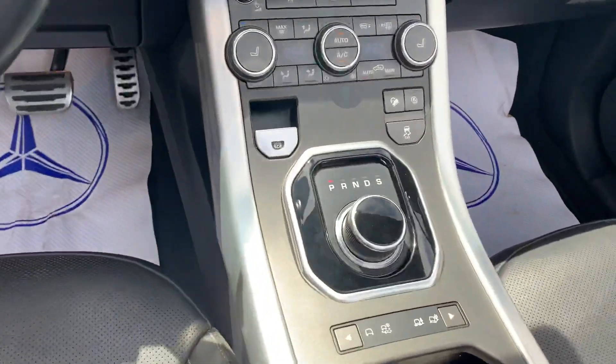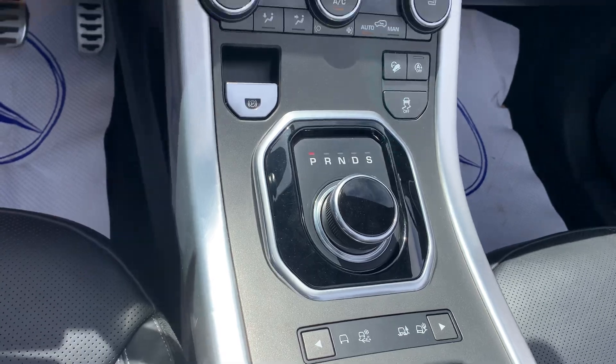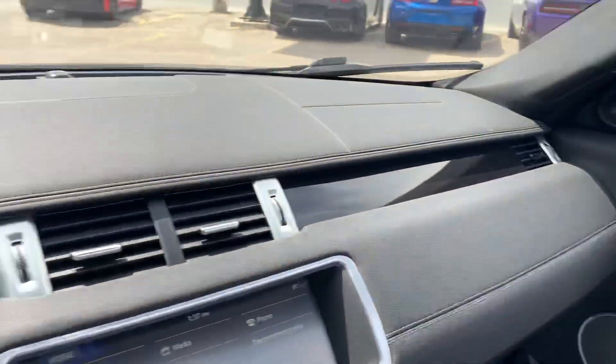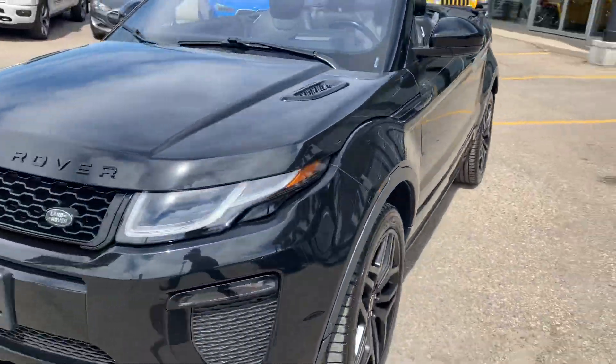Your car's got all-wheel drive, but you can also use the terrain selector mode, so if you're doing some off-roading or whatever, you can still do what Range Rovers are made to do. Dual zone climate control, a nice big screen, Meridian sound system — and the condition is just top drawer.